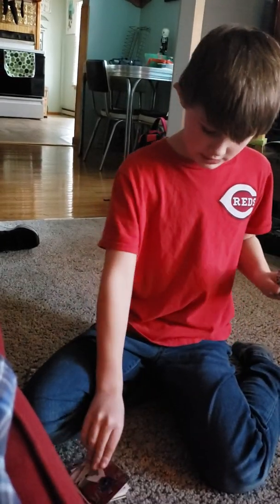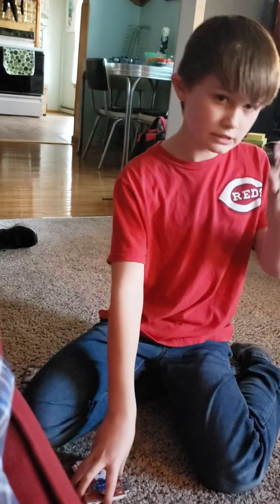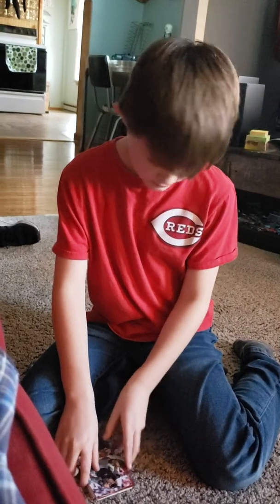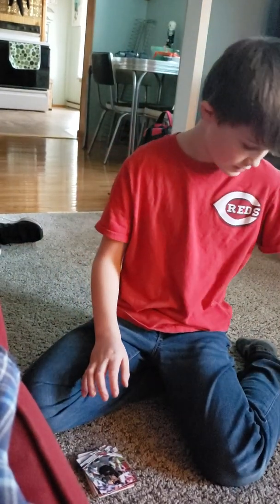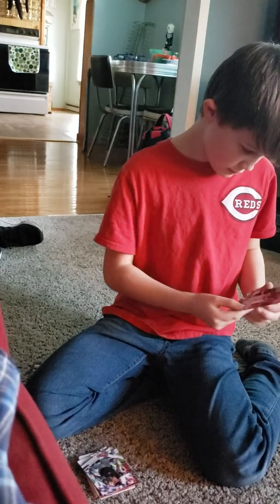Jeff Mathis. There's a new Diamondbacks. This is Todd Frazier, Chicago White Sox.